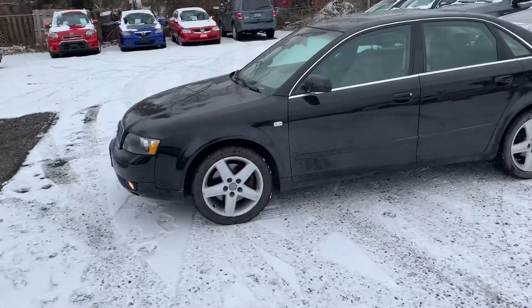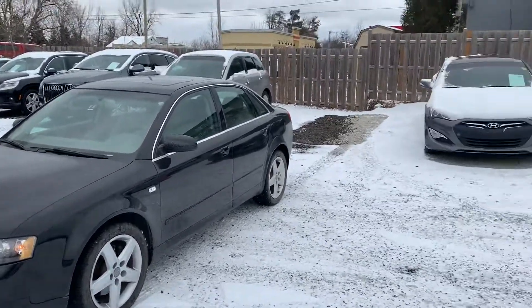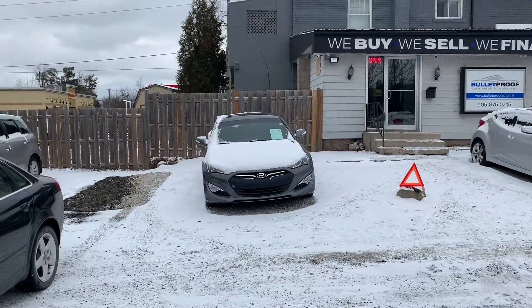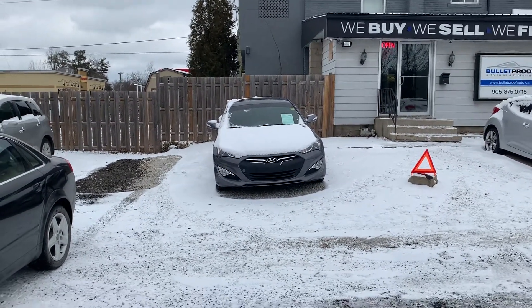2005 A4 Quattro 3.0. For more information on this vehicle or you'd like to see additional photographs, please visit our website — it's bulletproofauto.ca. Thanks for checking us out.